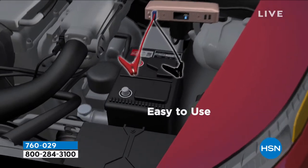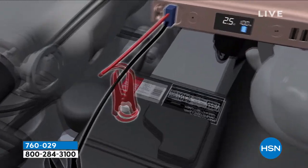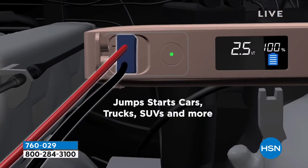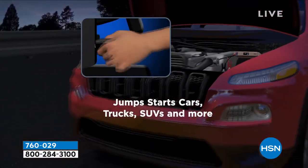Buy what I need — this to me is something that you need. It's an essential. I bought it when we had it as a Today's Special, and it's absolutely fantastic. You're looking at the Mophie Power Station Go Max Power Bank and Car Jump Starter.